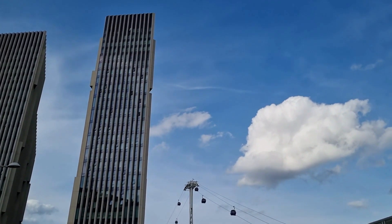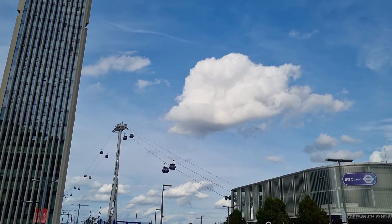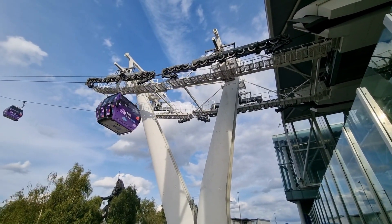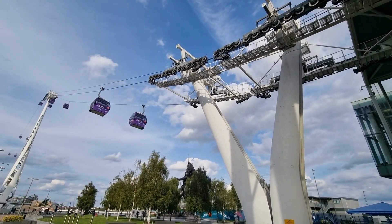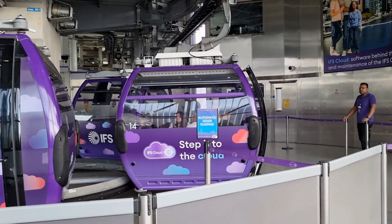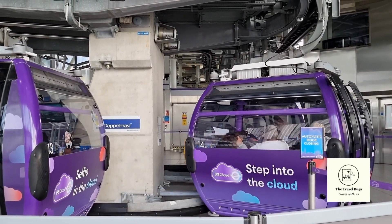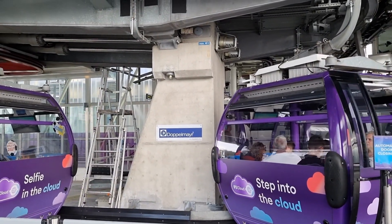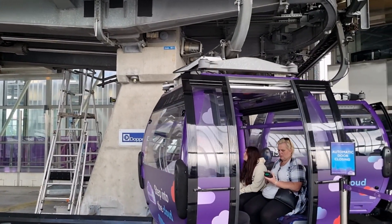Our final destination today is the cable car that takes you from the Greenwich Peninsula to the Royal Docks. You can either catch the cable car from North Greenwich or board on the Royal Victoria side of the river. At just under 300 feet, the cable car is the highest observation point over the Thames, spanning just over 1km across the river. Cabins arrive every 30 seconds and a single crossing usually takes less than 10 minutes. You can buy tickets online or at the venue.